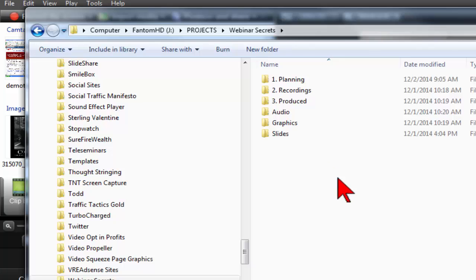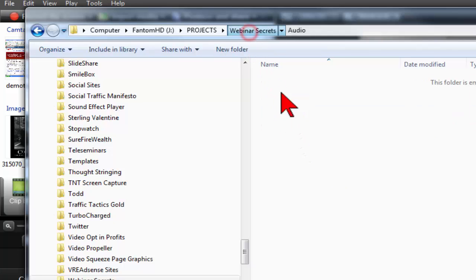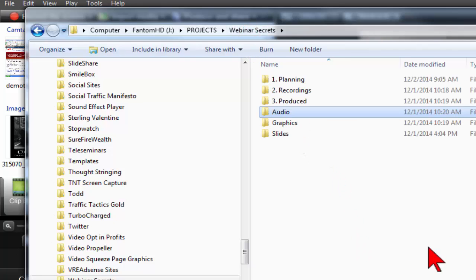When I record my audio in Audacity and need to import it into my project, it's right there. A mistake a lot of people make is they just put it all in one folder, and that just gets to be kind of messy.